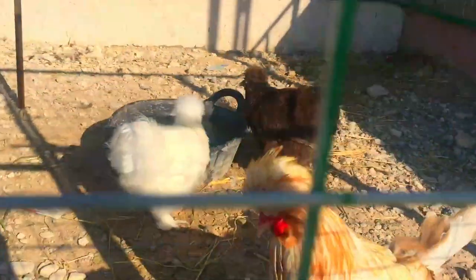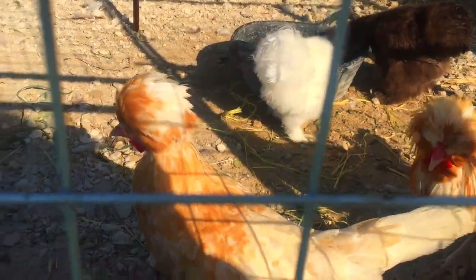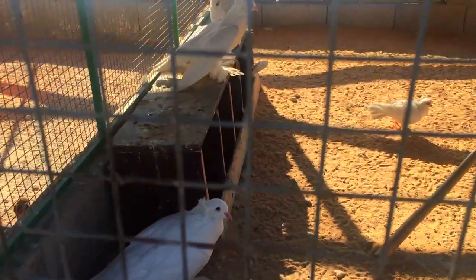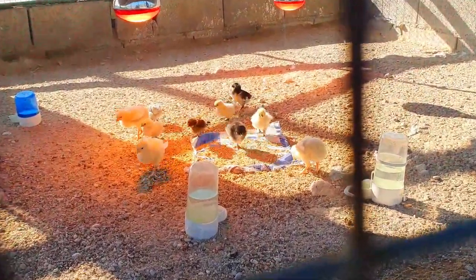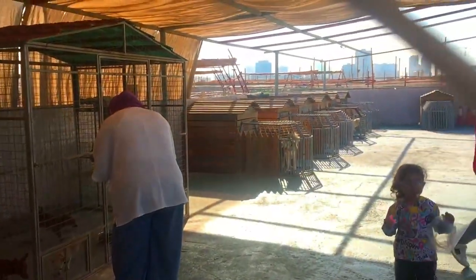Here you can find all the different types of birds — pigeons, peacocks, parrots, sparrows, roosters, chicken, turkey — you name it, they've got it. My favorite of them all were these adorable chicks.